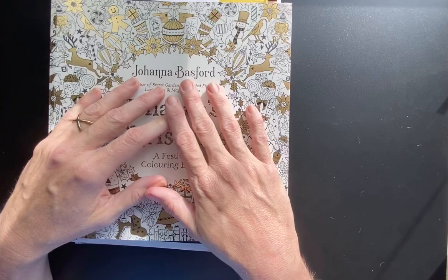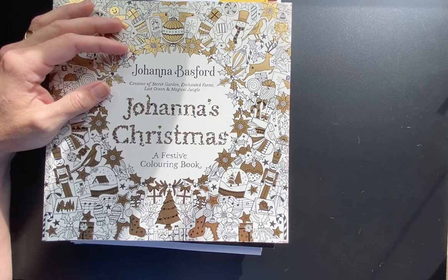Happy New Year, everyone. Welcome to 2021. Thought I would start off the year showing you my completed pages for the month of December.